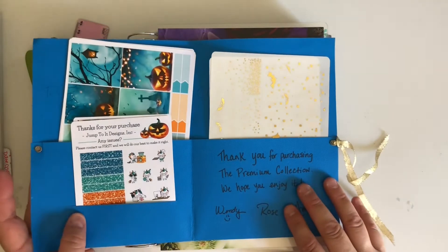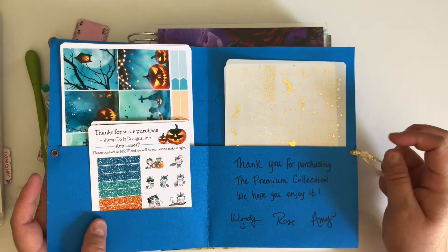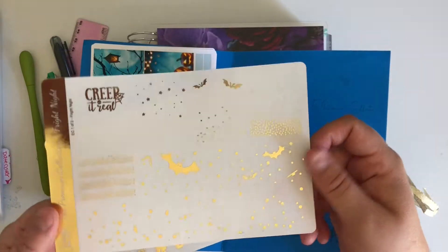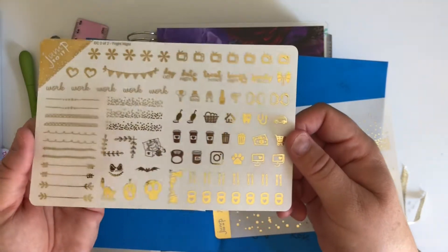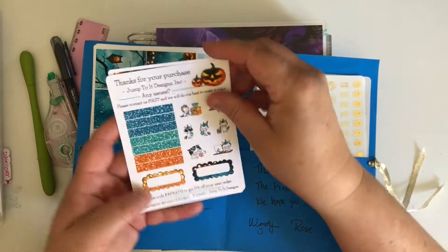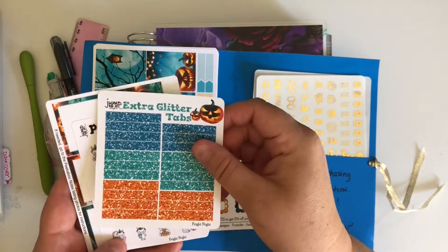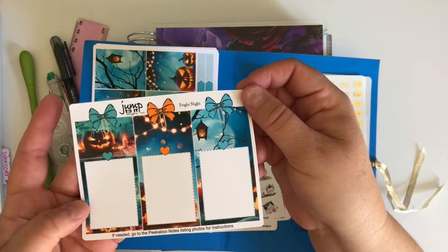I had to get their Halloween weekly kit. Their new premium kits when you buy them on sale are $22, otherwise they're normally $28. They come with two foil sheets - you can pick which color foil. I picked gold because I thought it went best. These are the freebies that came with them - glitter tabs, little popcorns, and even peekaboo notes which I've never used before, so that should be fun.